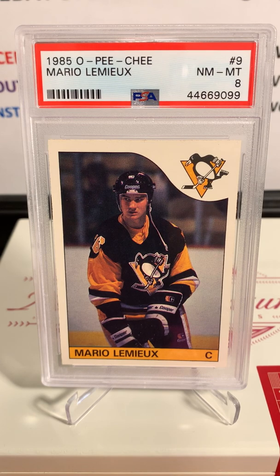Last but not least, another iconic card: Mario Lemieux, PSA 8. If you're a YouTube subscriber, you'll see that I cracked this out of a Beckett case — it was pretty funny because it flew. Check that video out on the channel. It was a BGS 9 and it got a PSA 8. I love to crack from different grading companies just to see what they do. PSA 8 on this iconic Mario Lemieux card.